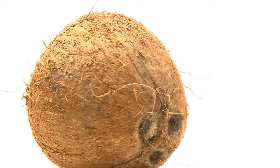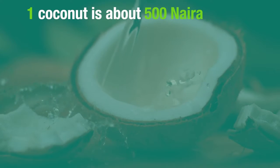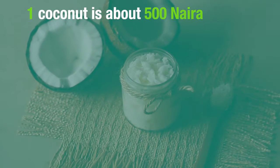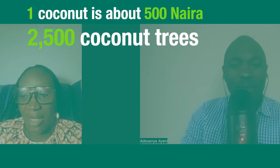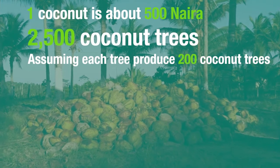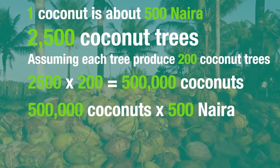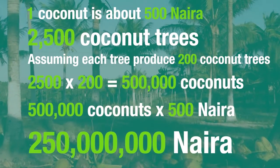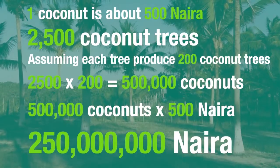If you go to the market, one coconut right now is about 500 Naira. So imagine somebody that has 2,500 trees and each tree produces 200 nuts. That's 500,000 nuts in a year. 500,000 nuts times 500 Naira — that's 215 million Naira.